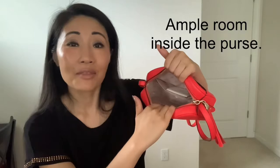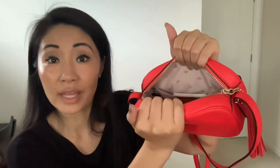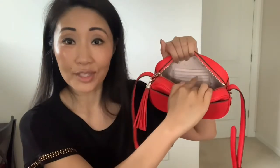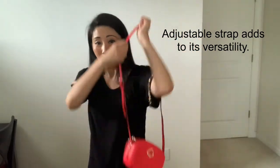Inside the purse, there's plenty of room. It is lined with Kate Spade lining, which I find completely classic and elegant. There's also an interior pocket and card slots. The strap is adjustable — you can use this as a shoulder bag or as a crossbody bag.